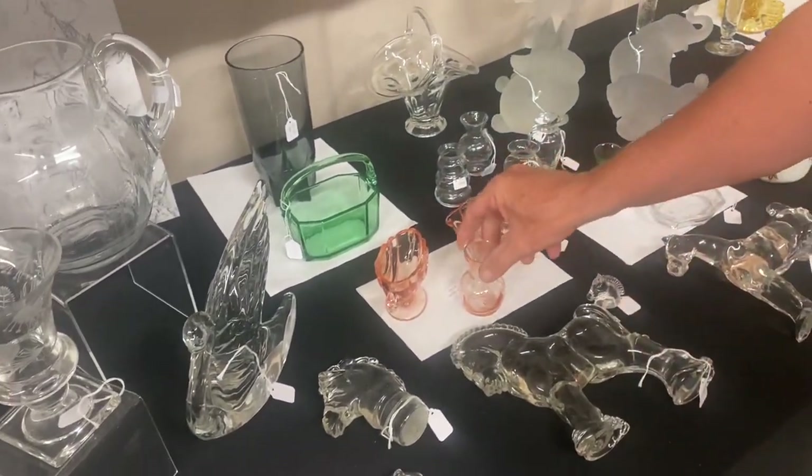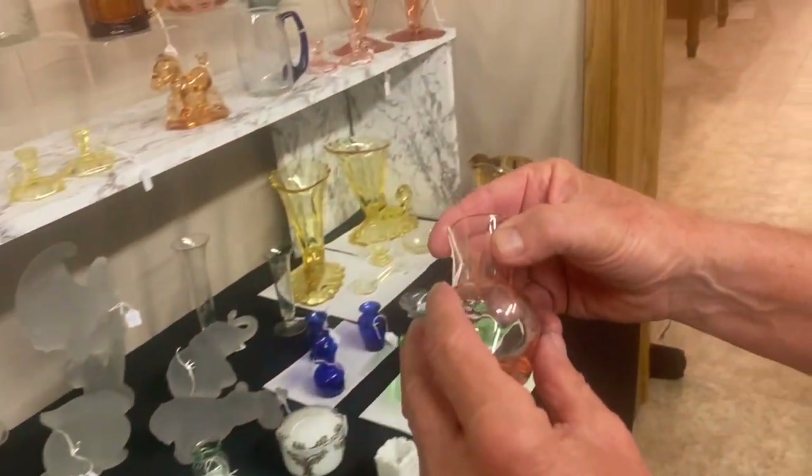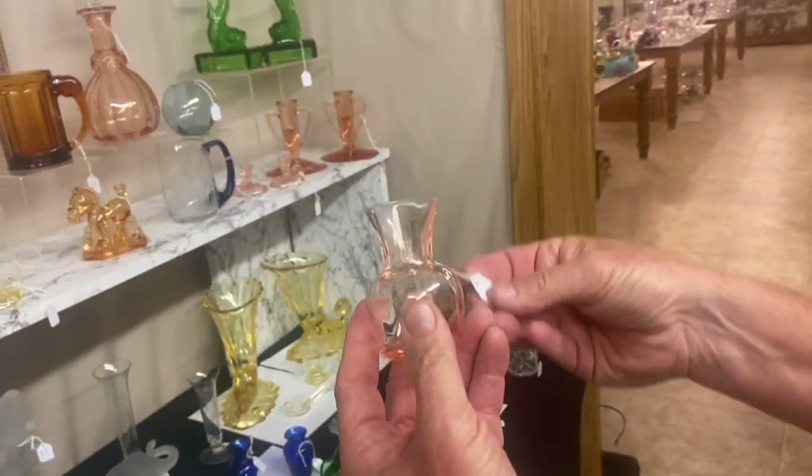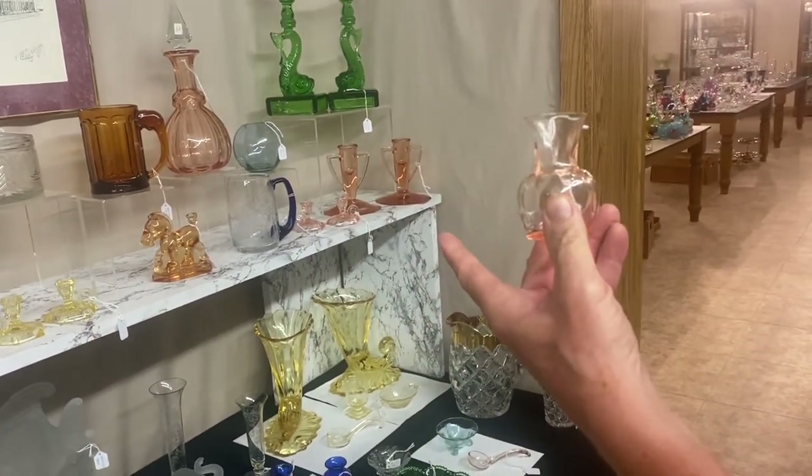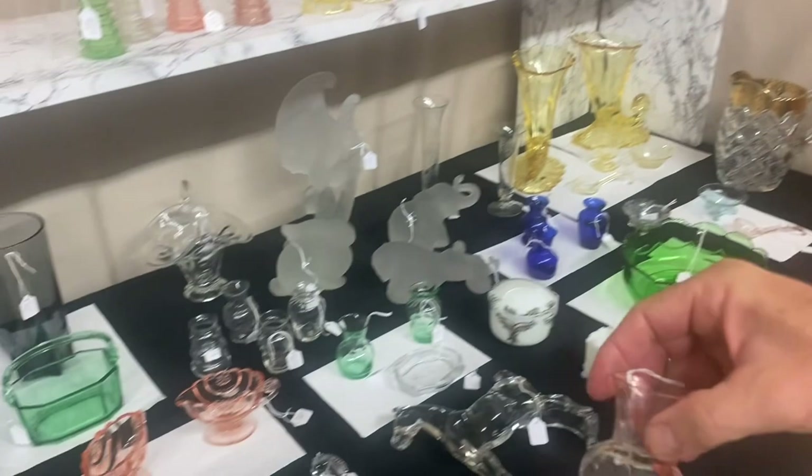Another favor vase, Flamingo this time — 42-29 — and it's $775. Flamingo and Moongleam ones are actually harder to find than the Tangerine ones.